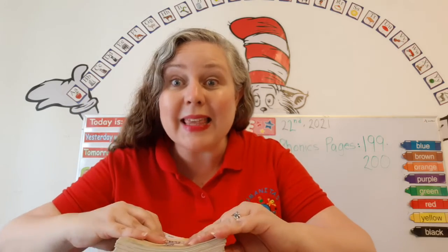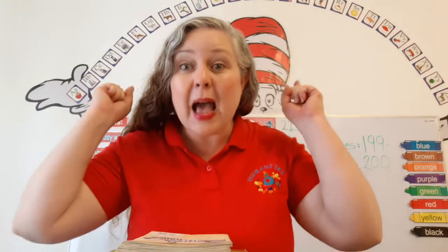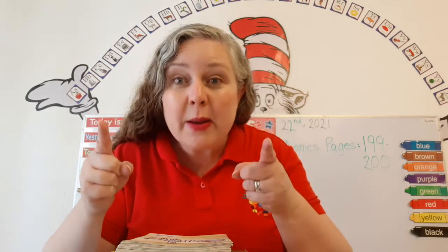Well, I think you are just amazing, incredible, awesome, and wonderful. Yes, I do.